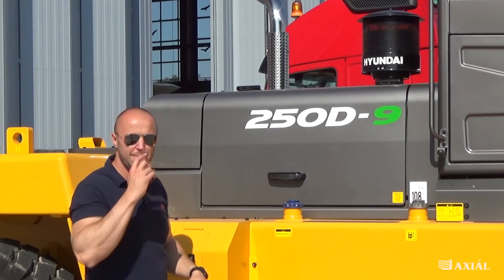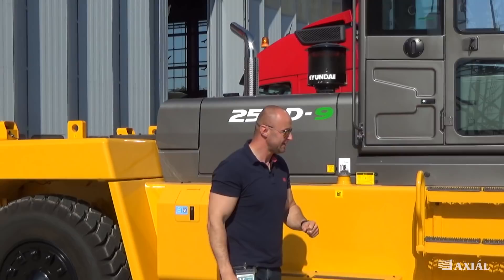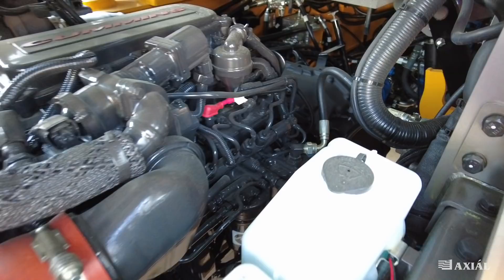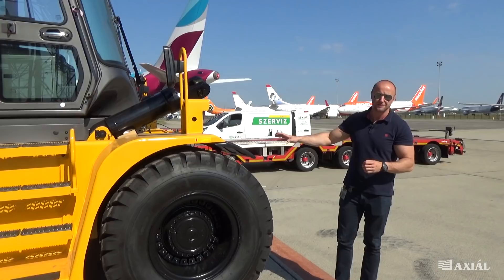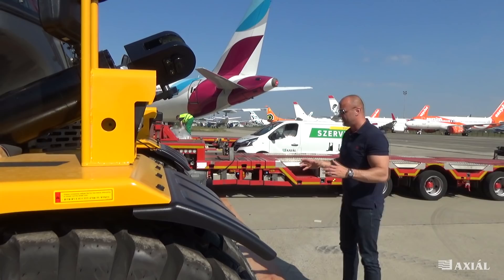Maga a 250 az a 25 tonna emelési kapacitás, a D az a dízel, és a 9 az a 9-es széria. Egy 8900 köbcentis Cummins motorral szerelték fel ezt a gépet, és ha átmegyünk a túloldalra, akkor beszállunk és megnézzük, hogy maga 240 lóerejével mire képes. A 25 tonnát mozgatni is kell, és ehhez kell a lóerő, amit egy teljesen ergonomikus fülkéből tehetünk meg.